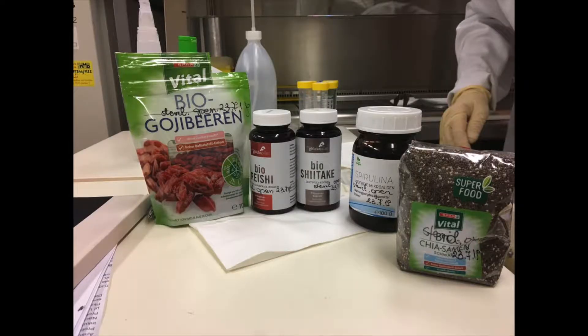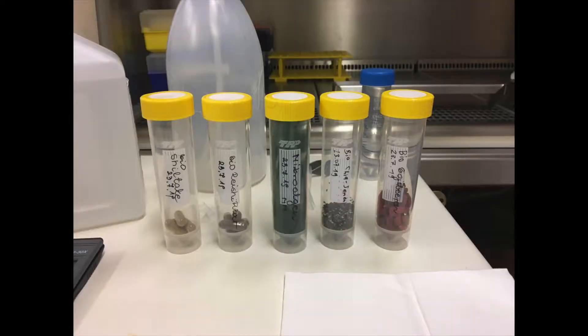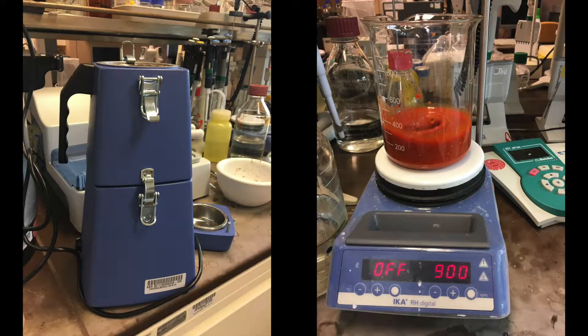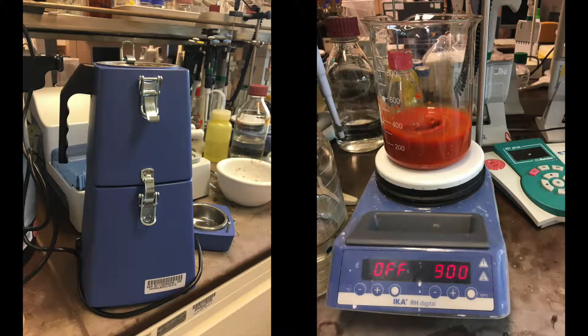The next task was preparing the extracts. This was easier for the algae spirulina because it came in the form of green powder, but somewhat harder for chia seeds and goji berries, where the preparation involved a lot of grinding, repeated centrifugation, as well as lyophilisation.